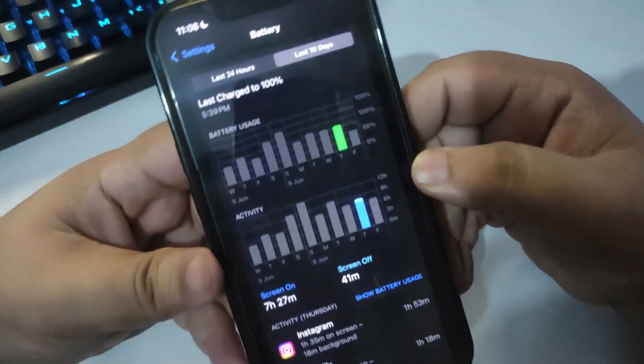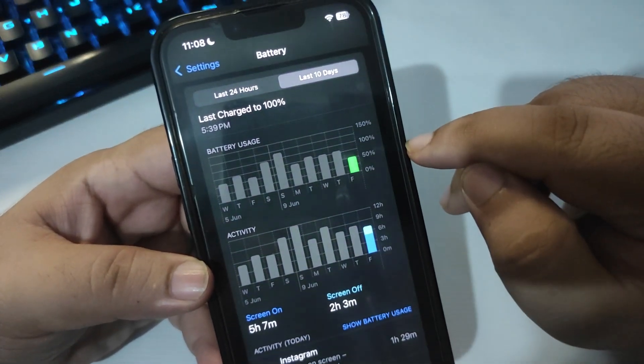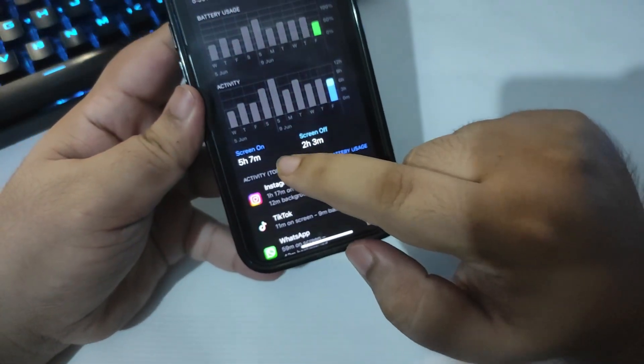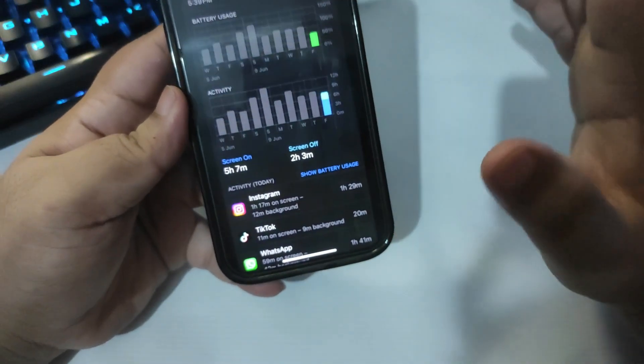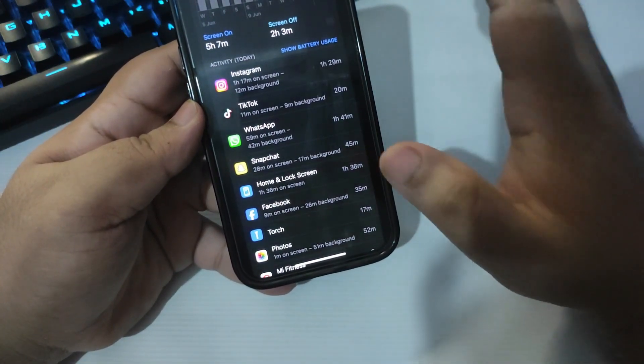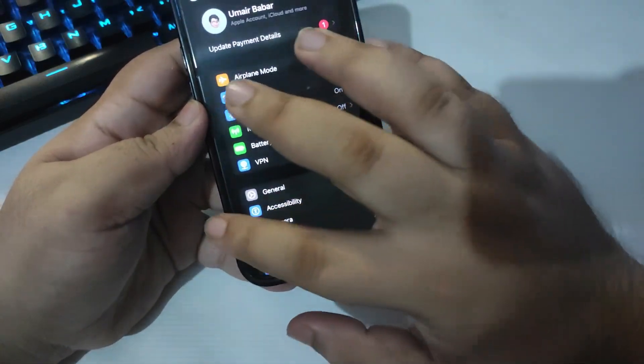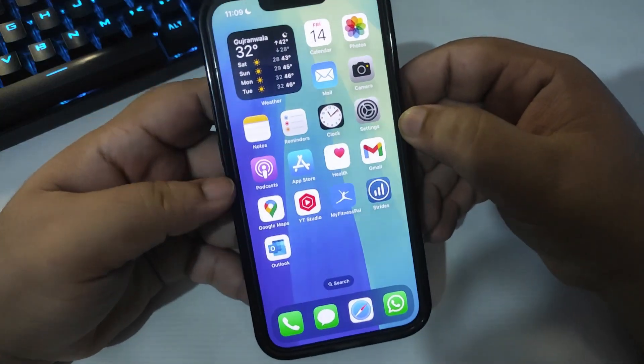Moving to the next day, it was around 50% usage and I got 5 hours of screen-on time, which is again really good. So yes, battery life is much improved and performance is much improved as well. I have no issues with performance or battery life at all.